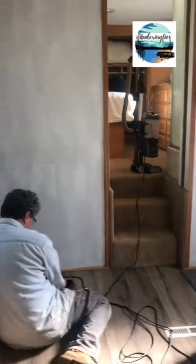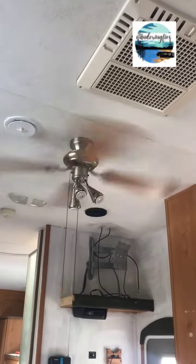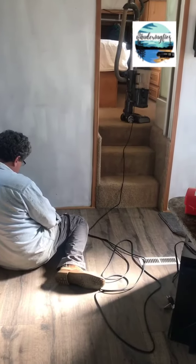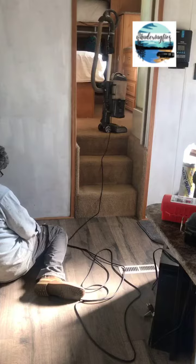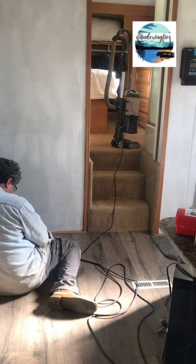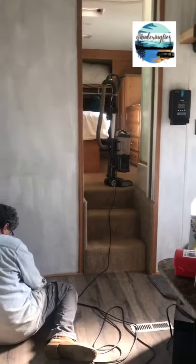Alright, we've got the air conditioner and the ceiling fan running on the generator. I'm about to start trying to vacuum again. We're gonna see if the generator can run the Shark and the Coleman at the same time.